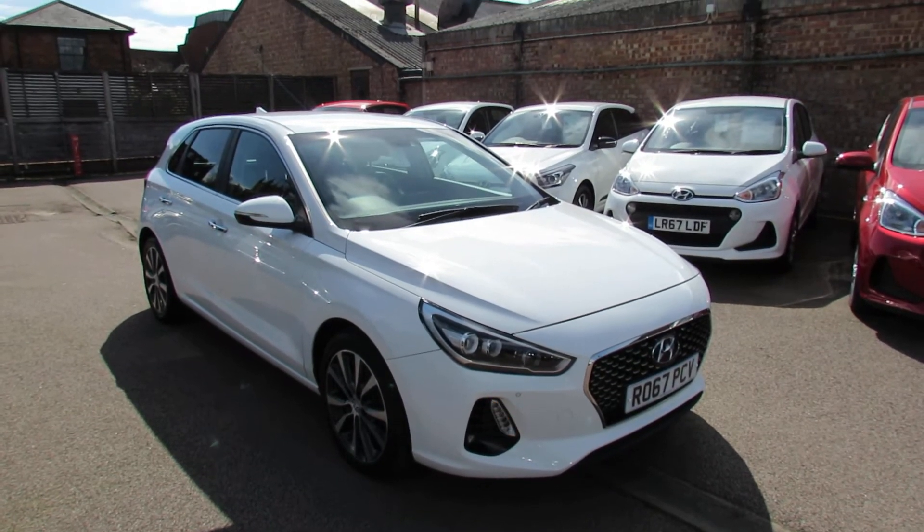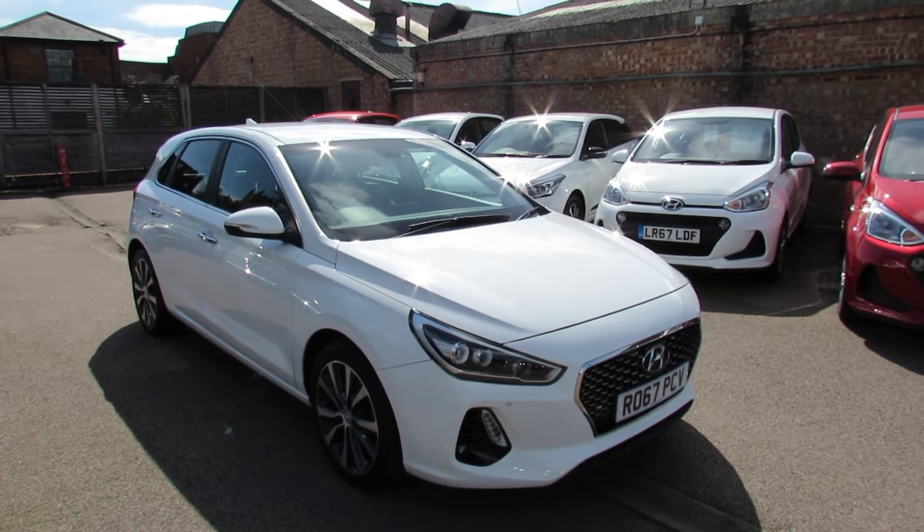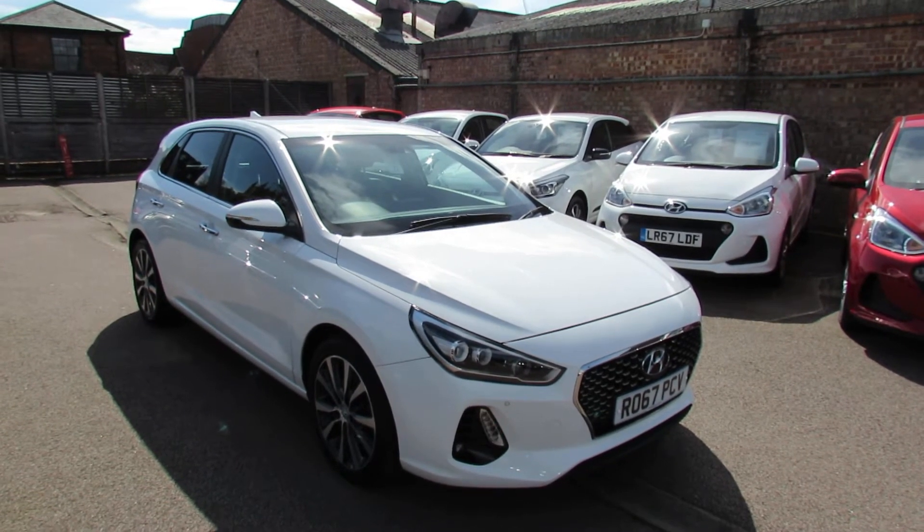Let me show you this. We've got a Hyundai i30 1.6 diesel premium, which is rather a rare car. This is quite a windy day so hopefully you'll be able to hear my commentary.